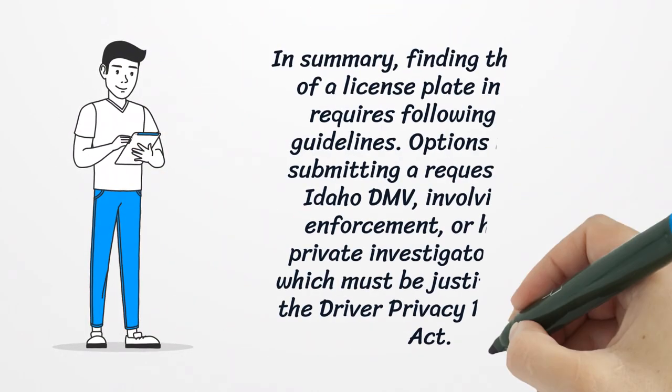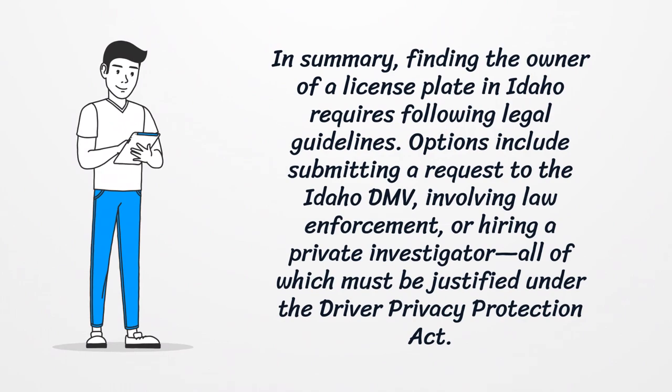In summary, finding the owner of a license plate in Idaho requires following legal guidelines. Options include submitting a request to the Idaho DMV, involving law enforcement, or hiring a private investigator — all of which must be justified under the Driver Privacy Protection Act.